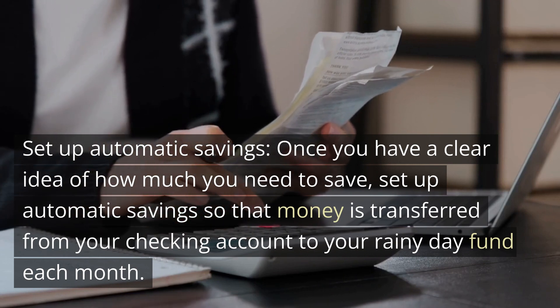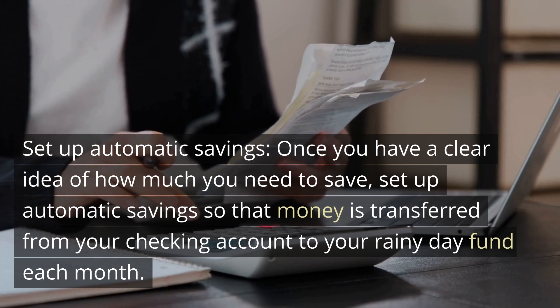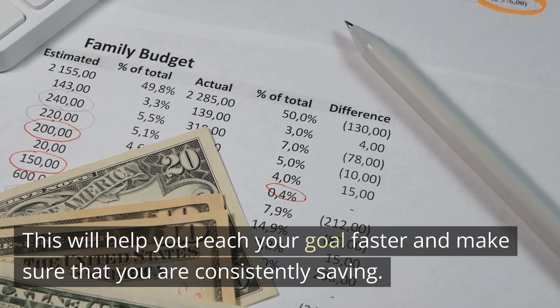Set up automatic savings. Once you have a clear idea of how much you need to save, set up automatic savings so that money is transferred from your checking account to your rainy day fund each month. This will help you reach your goal faster and make sure that you are consistently saving.